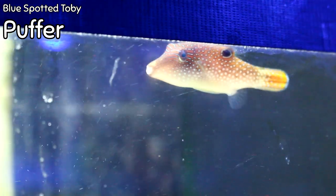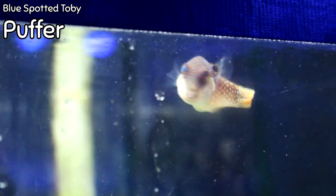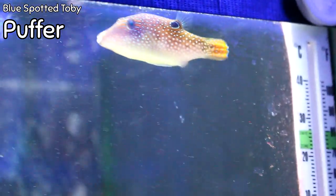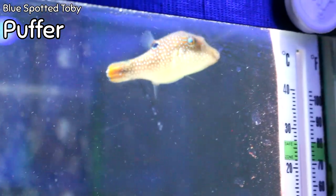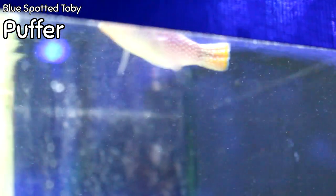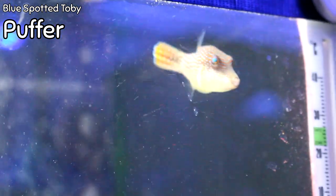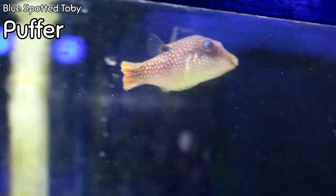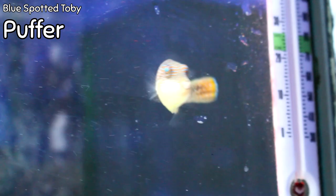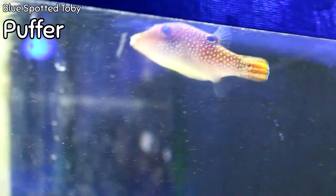The blue spotted toby puffer came in this week. Of the toby puffers — like the valentini, the spotted, the blue spotted — this is probably my favorite because as it gets a little bit of size it gets really colorful with blue spots. This is a dwarf puffer; it doesn't get very big. It is not reef safe — it won't eat coral but it will take small invertebrates and sessile animals, so you do have to watch it and keep it in a fish-only or a very scaled-down invertebrate tank. A great little fish with a lot of personality.